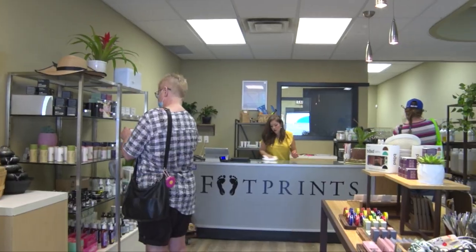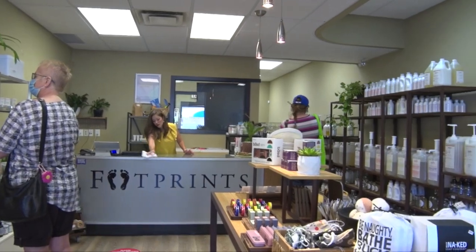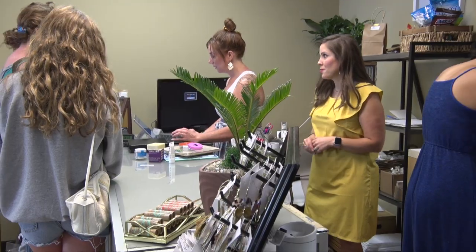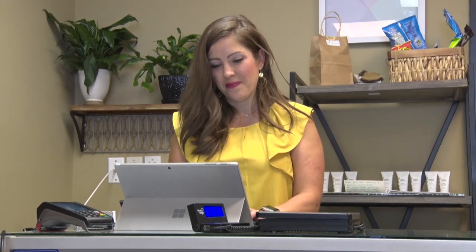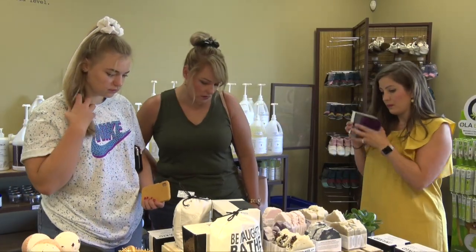Especially with COVID, obviously safety is paramount, but along with that came a lot of disposable products again. We just took a lot of steps back with the environment, and so this store is where you can control your waste — and I think it's necessary.